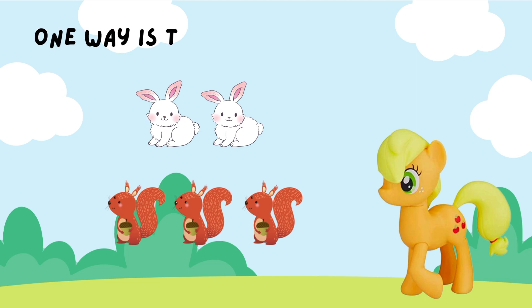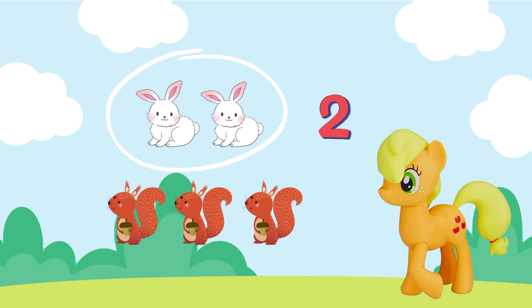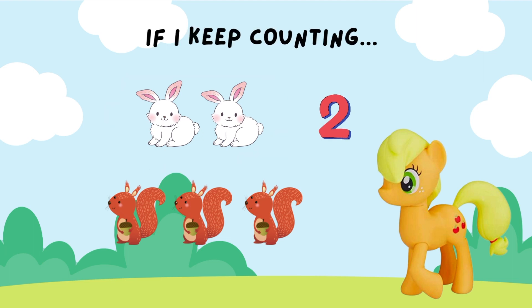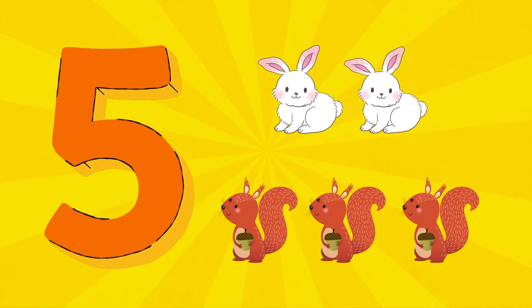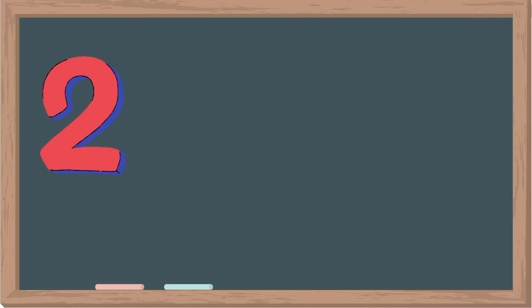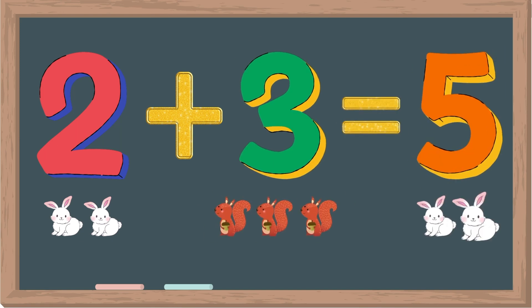Well, one way is to count all the animals. We already know there are two rabbits. If we keep counting, three, four, five, there are five animals in total. Two plus three equals five.